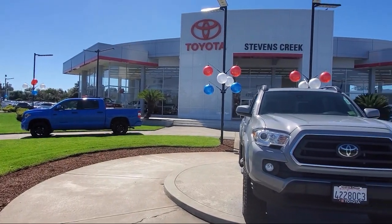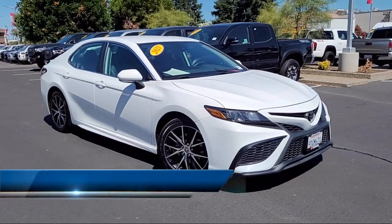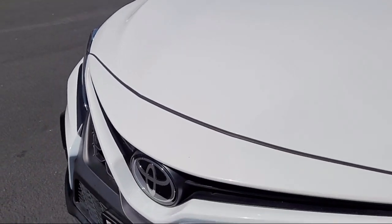Welcome to Stevens Creek Toyota, and here's a look at another one of our great vehicles for sale. It comes equipped with smart device integration, premium synthetic seats, and a leather steering wheel with auto tilt-away.